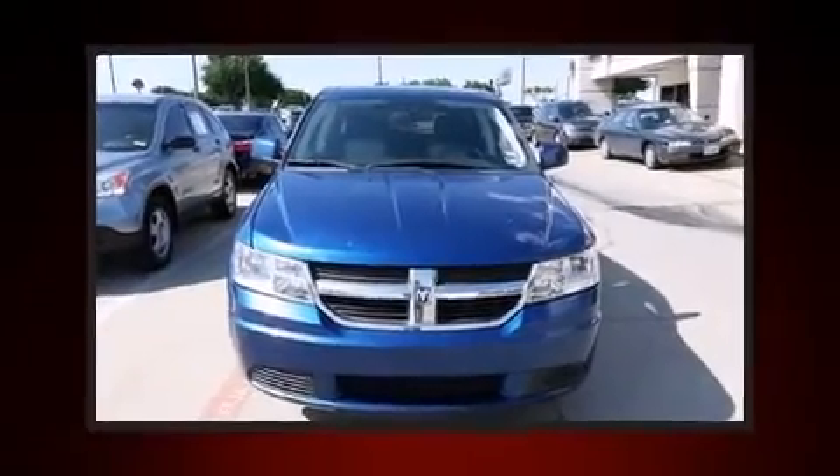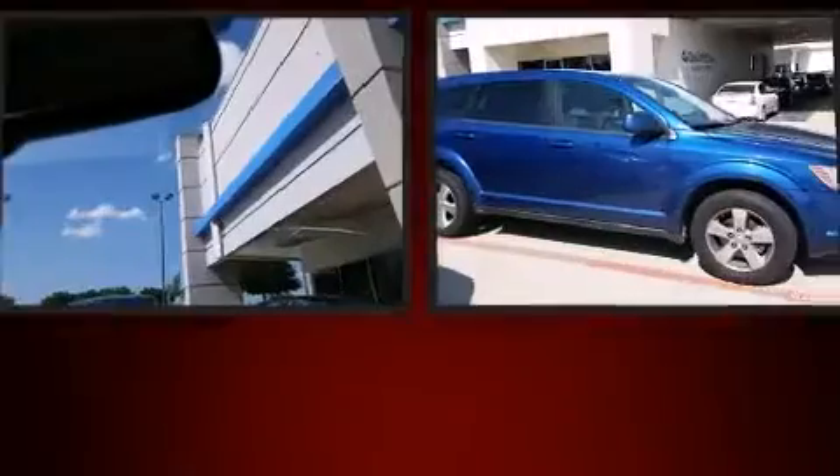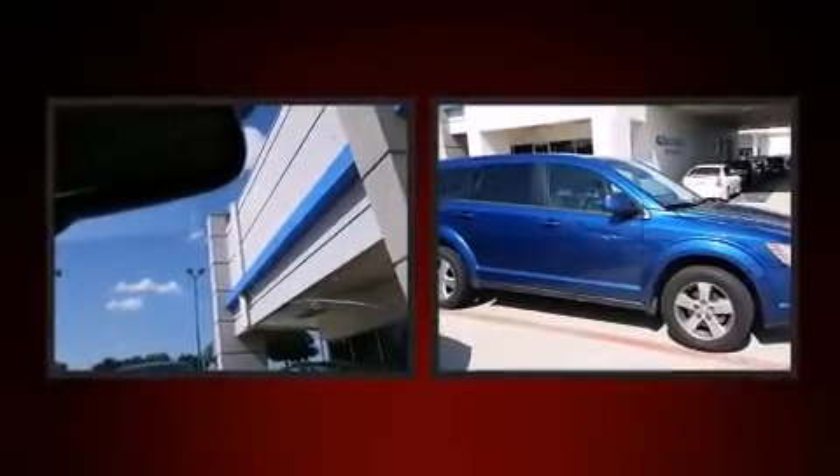Here's a great deal on a 2009 Dodge Journey. Under the hood, you'll find a six-cylinder engine with more than 230 horsepower. And for added security, Dynamic Stability Control supplements the drivetrain.